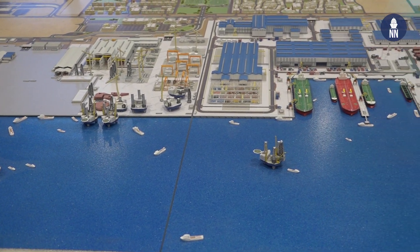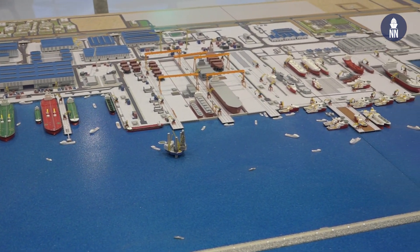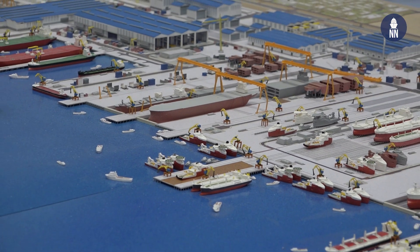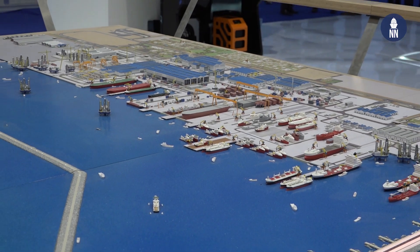This time we opened the booth together with IMI — International Maritime Industries — a local shipyard which has been under construction since 2019, funded by an investment from Aramco, Bahri, Lampreau, and HHI. The main focus of the HHI booth is this new frigate design. Brian, what can you tell us about it?